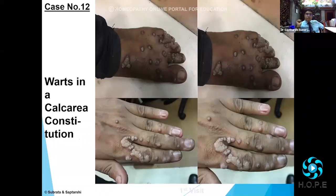Calcarea picrata for recurrent boils in a Calcarea constitution. The boils for Calcarea picrata are especially located where the skin is in close proximity to the bone — not much intervening subcutaneous tissue. So on the forehead, on the tibia, on the shin bone, on the ear pinna. Whenever the skin is in close proximity to the bone without any intervening subcutaneous tissue, Calcarea picrata works well, especially for boils in a Calcarea constitution.